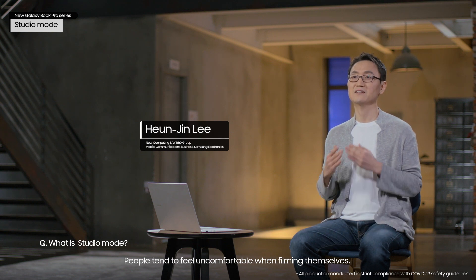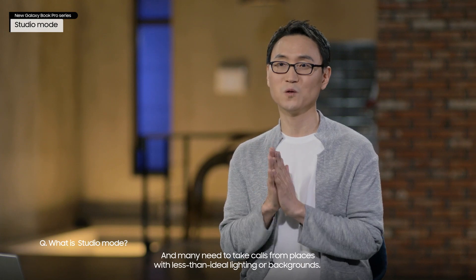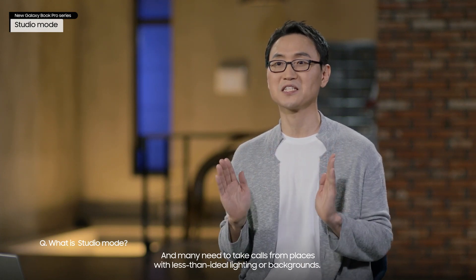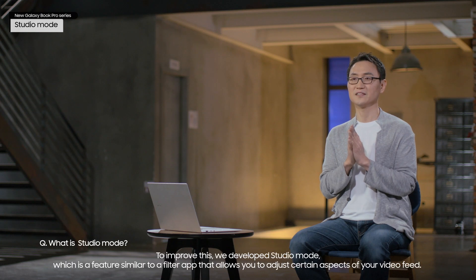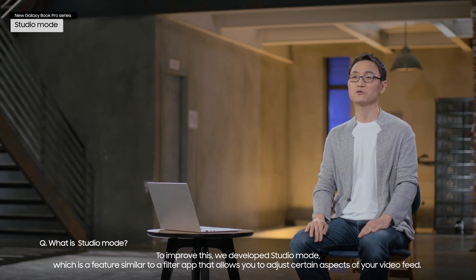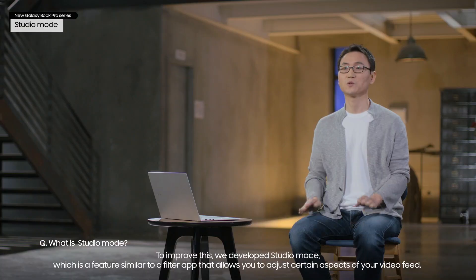People tend to feel uncomfortable when filming themselves, and many need to take calls from places with less than ideal lighting or backgrounds. To improve this, we developed Studio Mode, which is a feature similar to a filter app that allows you to adjust certain aspects of your video feed.